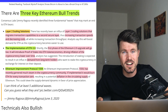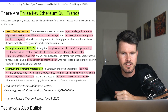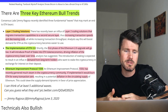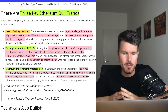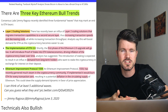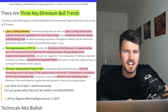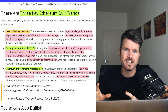The three key Ethereum bull trends are: first, the Ethereum layer-2 scaling solution, which migrates transactions to a second secure layer, increases transactions per second, and decreases cost per transaction. Second is the implementation of Ethereum 2.0, with the first part being the Beacon Chain Phase 0, hopefully happening in the next few months. This introduces proof of stake, decreasing inflation for Ethereum and increasing demand, as long-term holders can earn between 5% and 15% return on investment per year by locking up their ETH.